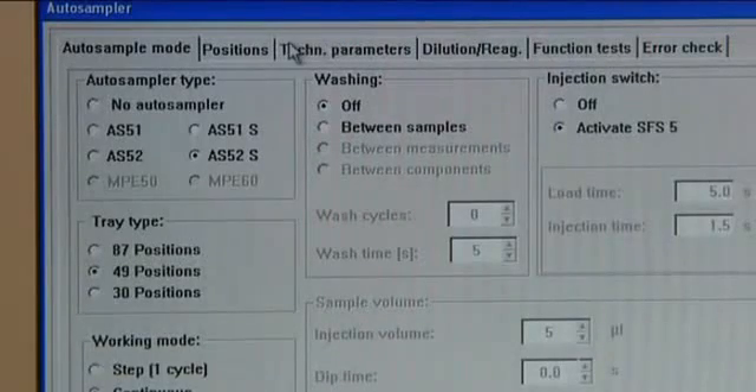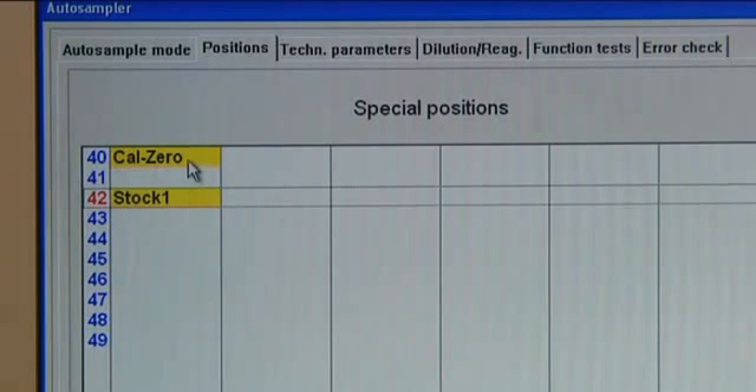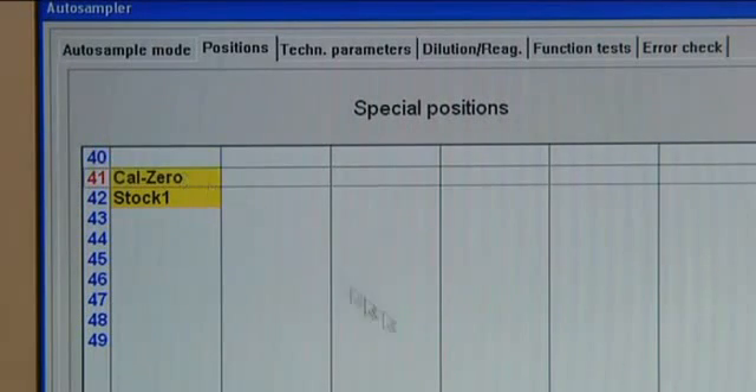Within the self-check system, numerous quality assurance functions with a flexible sample logic monitor the state of the instrument and the correctness of the values measured.